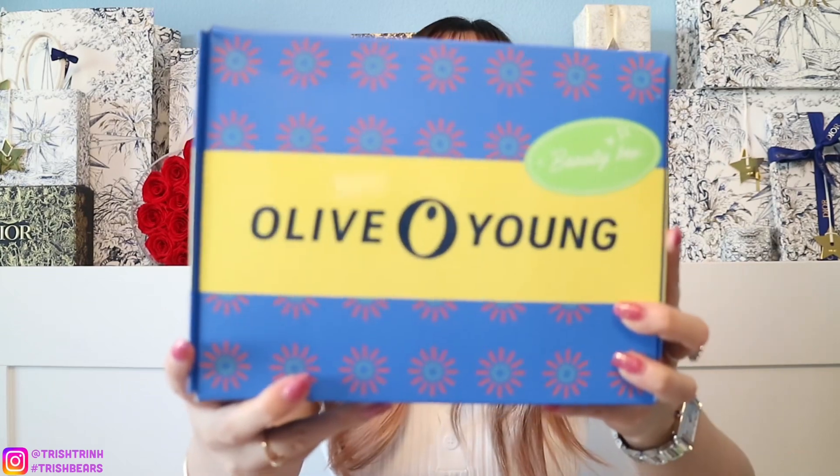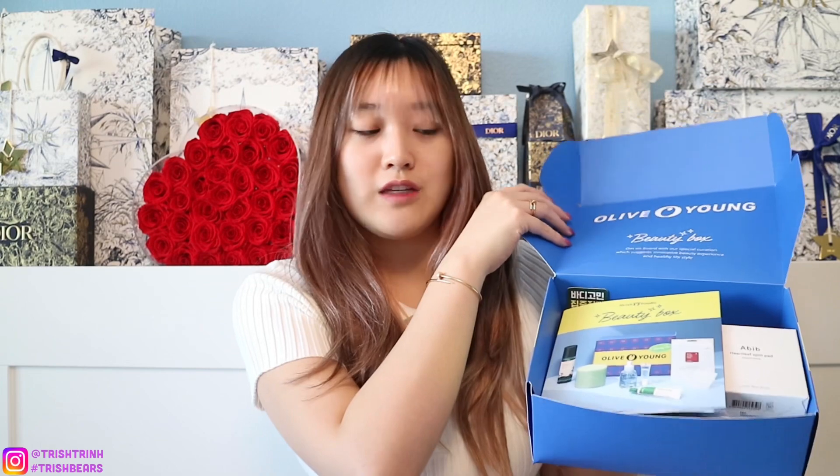First, I want to talk about the new Olive Young beauty box. This is an amazing value set. This box is $39.90 and it is valued at $104. So if you are looking to get into Korean skincare products and you don't know where to start, this is a great box with some really popular products. It comes in a really nice blue packaging.